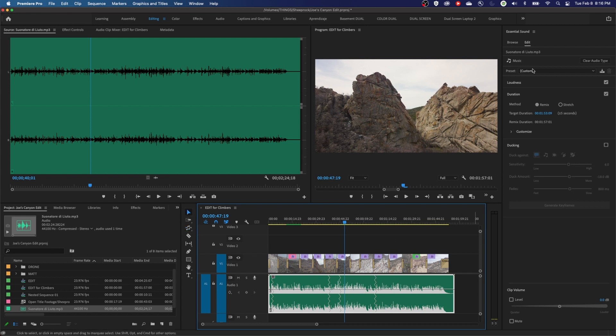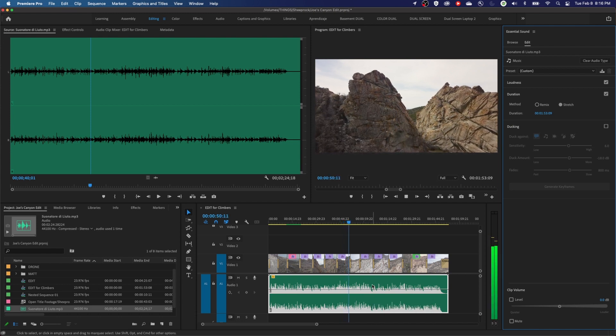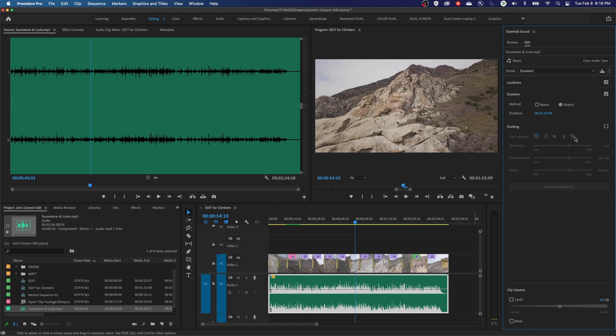So now if I select this clip and go up to the essential sounds panel that it's now added, you have this duration tab. Under this duration tab they've added remix and stretch. The remix is what's down here — this is going to be by far my favorite option. If I hit the stretch, watch what it does: it just basically speeds up the tempo of the music. It maintains the pitch — it has a pitch shifter that keeps it the same pitch — but then it speeds up the tempo. That's actually really cool as well, but I like the remix. I like the tempo of the song, so I'm going to stick with the remix.